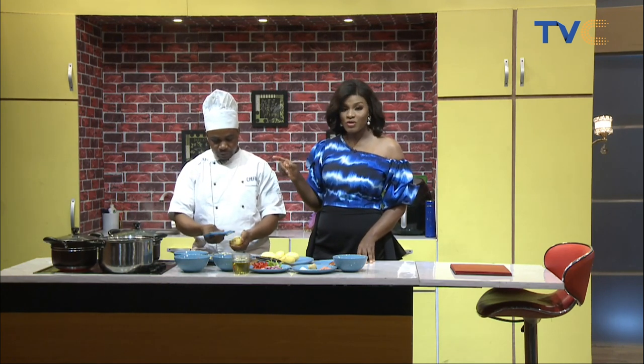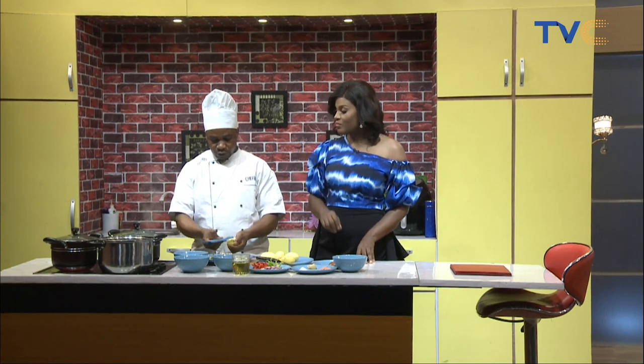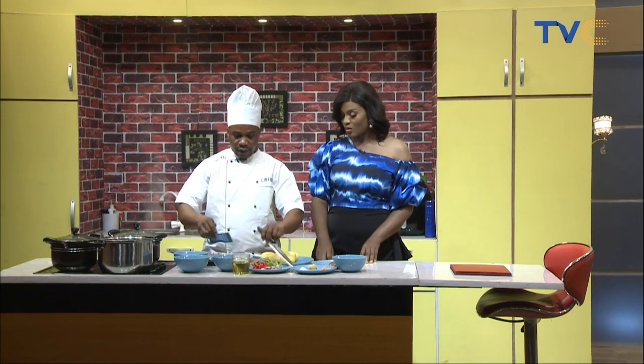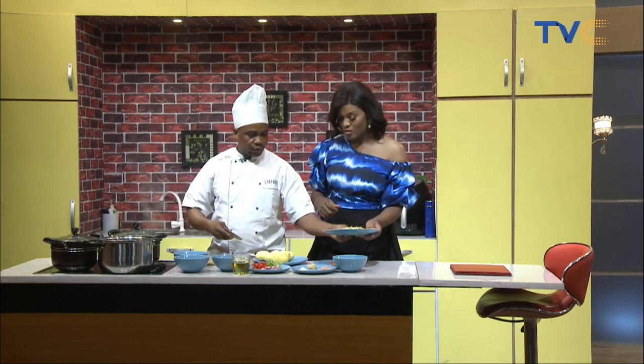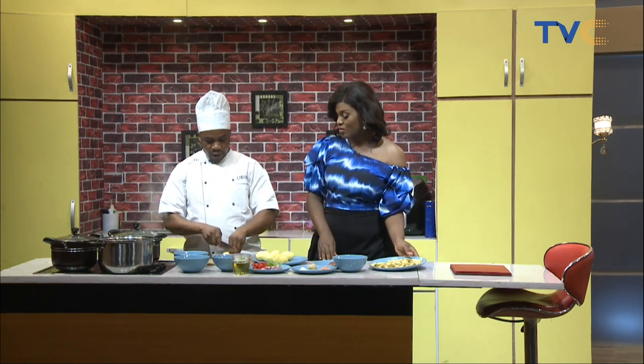When the fish is boiled, you remove it and let it cool for a while. Then you debone it and start the process of frying it with onions and the tomato. Season the tomato very well before you add the fish.